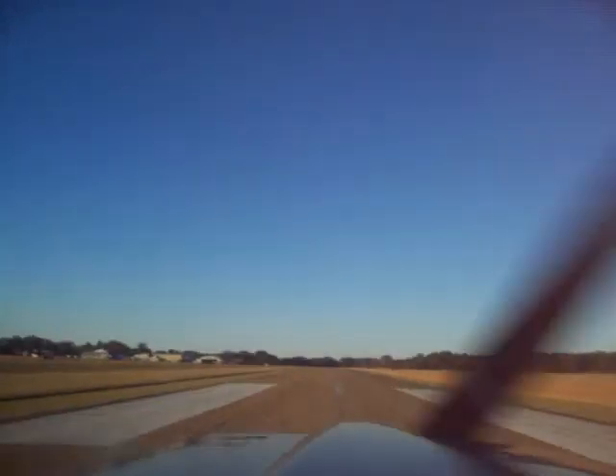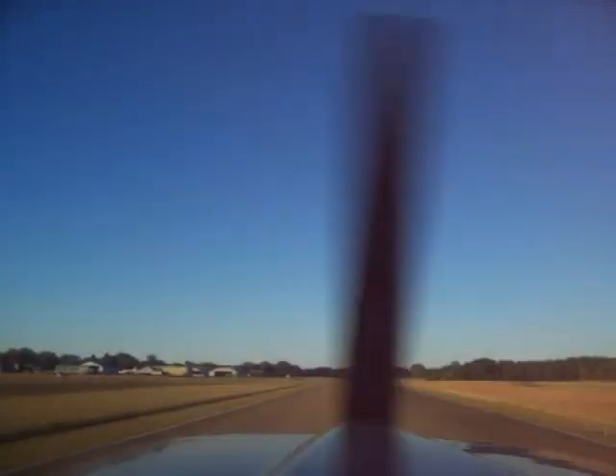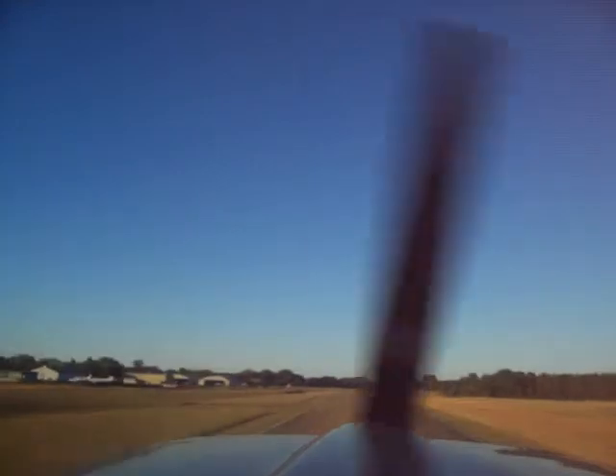Turn into the wind slightly, cover the runway. Airspeed looks good. Line race — 600 feet, 700 feet for me.